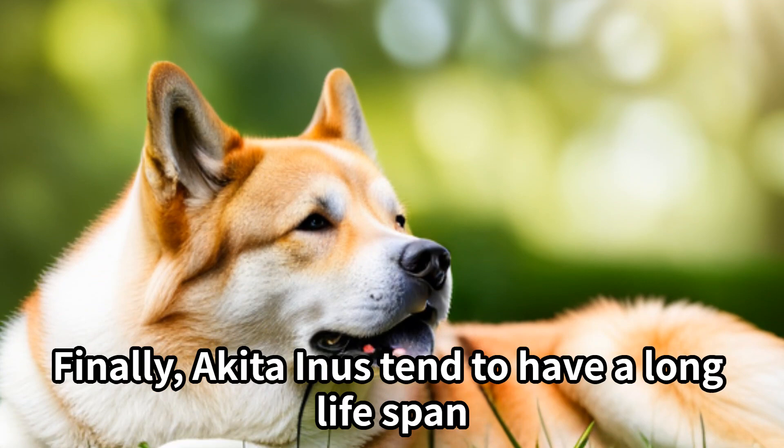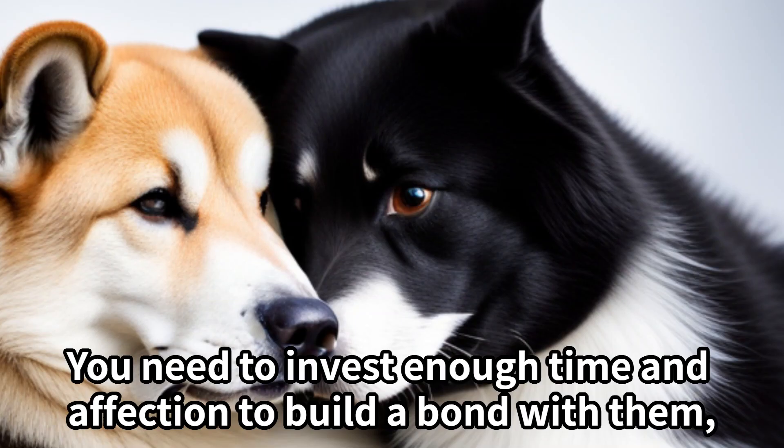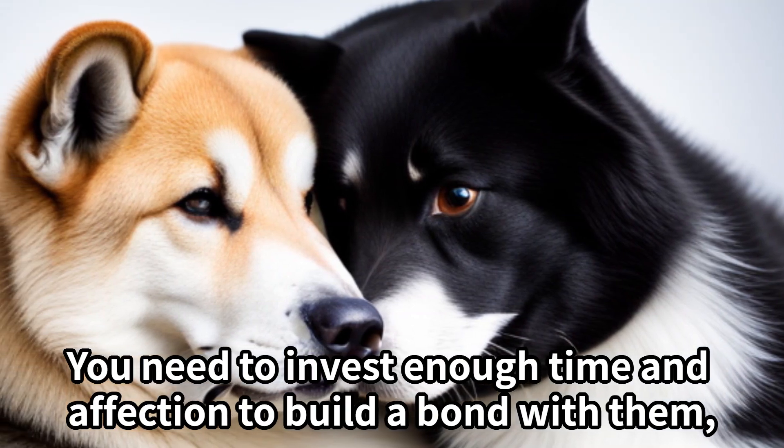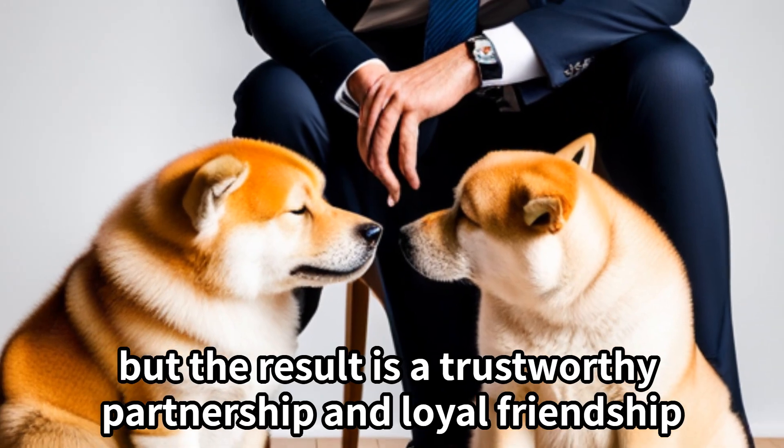Akita Inus tend to have a long lifespan and may survive up to 15 years or more. You need to invest enough time and affection to build a bond with them, but the result is a trustworthy partnership and loyal friendship.